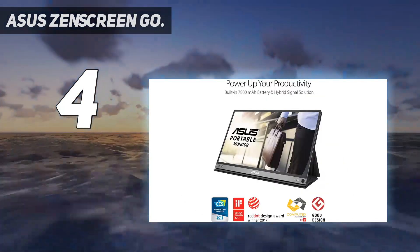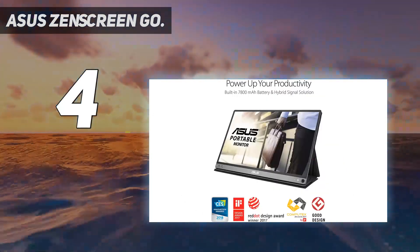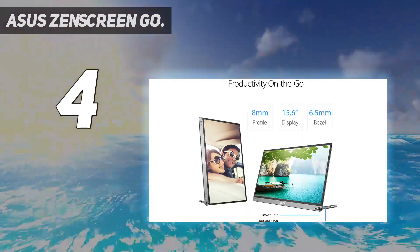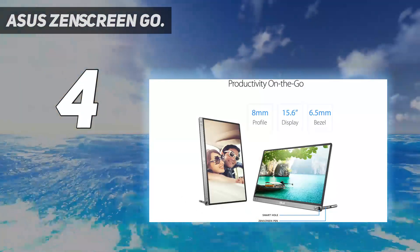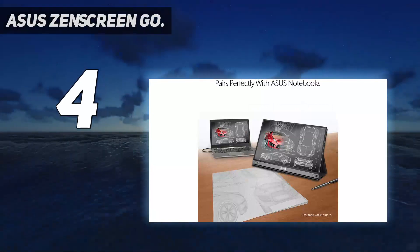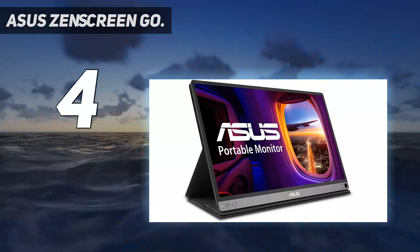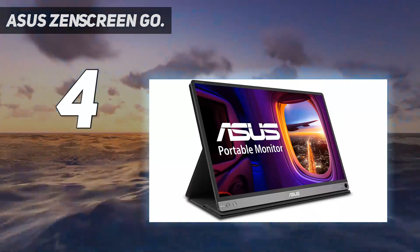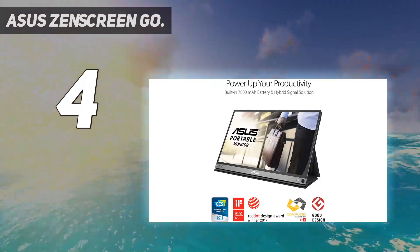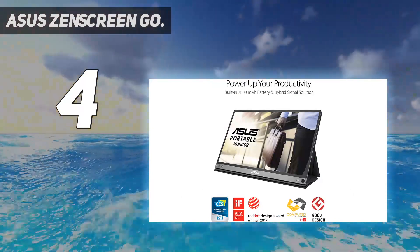This external monitor is compatible with a wide range of devices, including PlayStation 4, Xbox One, Xbox 360, PC, and Mac. It has a Full HD 1920x1080 resolution display, which gives you crisp and clear images. The built-in battery will last up to 10 hours per charge, allowing you to game on the go without constantly having to recharge it.